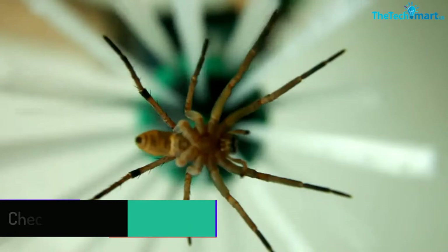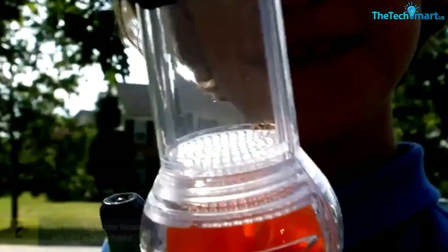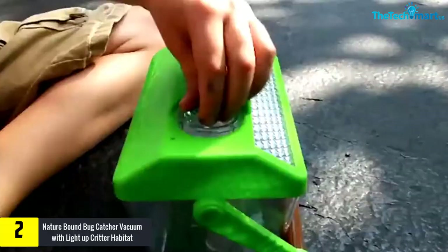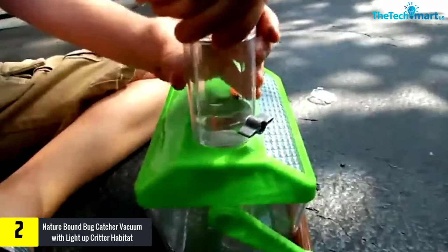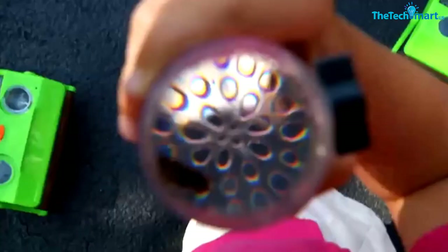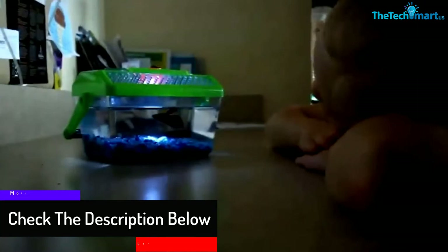At number 2, we have the Naturebound Bug Catcher Vacuum with light-up critter habitat. Do you want to provide your little ones a fun way to explore nature? If so, I recommend the Naturebound Bug Catcher. The catcher comes with a patented habitat featuring a built-in light and switch, making it easy for kids to learn as they play. The bug catcher also features an LED laser light, so you can use it to trap insects during the day and night. There is a built-in magnifier in the habitat and vacuum, making it a perfect choice for classrooms. The vacuum catcher comes with included batteries, a carabiner clip, and carrying handle, designed for kids age 3 and above.